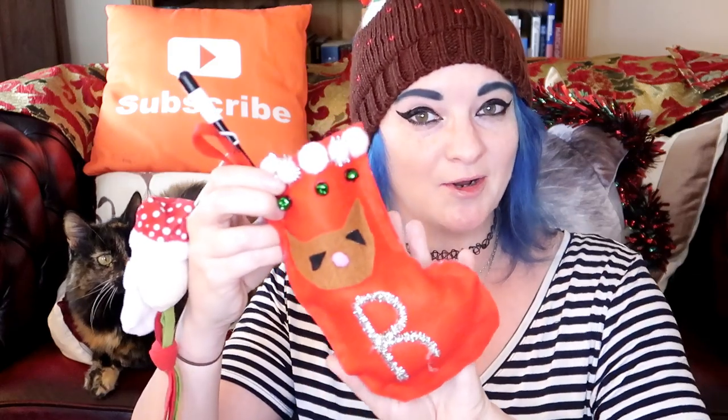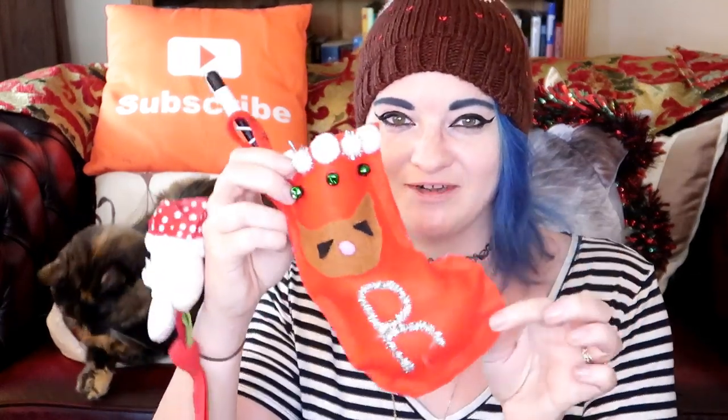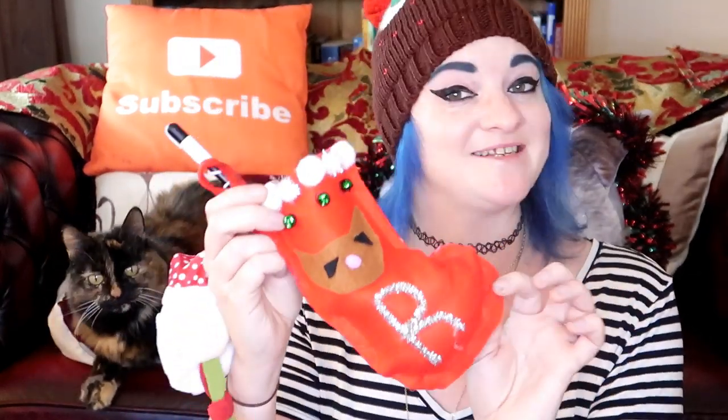This is Ragsie's Christmas stocking. If you've been a fan of Relax My Cat for a while, you'll recognize this as the Christmas DIY stocking that we made a tutorial for last year. If you want to make your cat one of these, just search for it in the YouTube search bar. It's really fun to make and Ragsie has had it on the tree ever since.